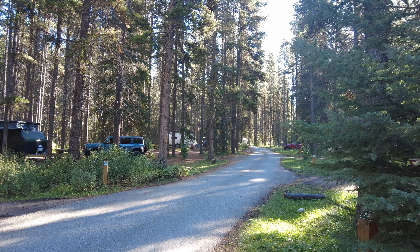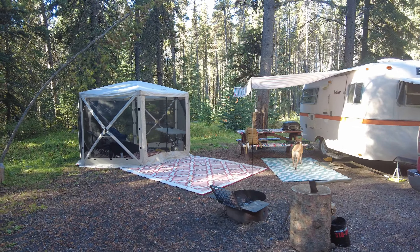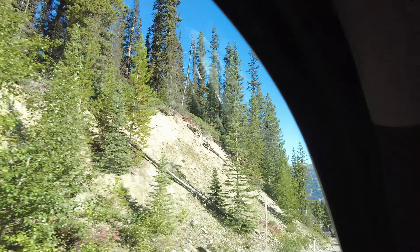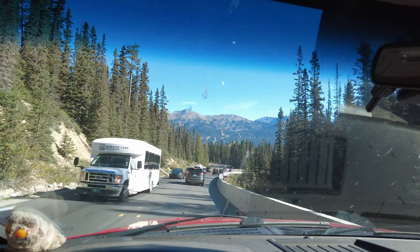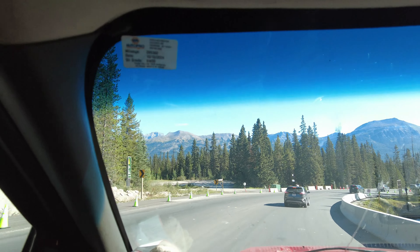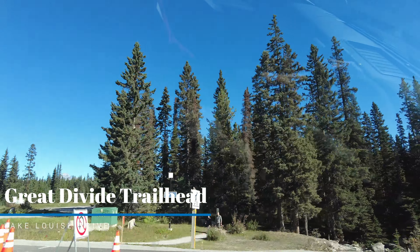We've got a fun little bit of exploration lined up for you today. We're going to be checking out an old alignment of the Trans-Canada Highway. We'll talk about that a bit more later, but first a quick rundown of where we are. We're at Johnston Canyon Campground here in Banff National Park in Alberta, Canada. Site number 99. Johnston Canyon is a great campground if you have a small rig and don't need any hookups because the sites are fairly small and there are no hookups. You've got to be completely self-contained, but it's a far nicer camping experience than a place like Tunnel Mountain — that's essentially a giant parking lot.